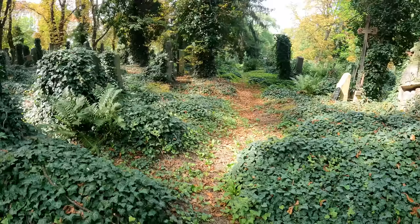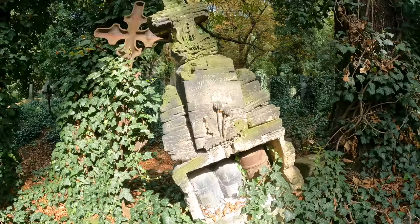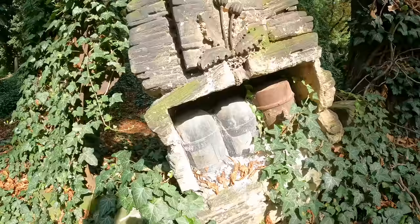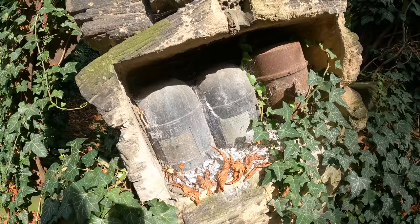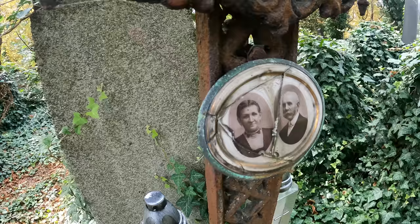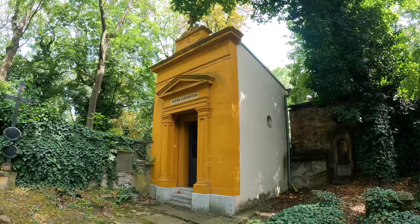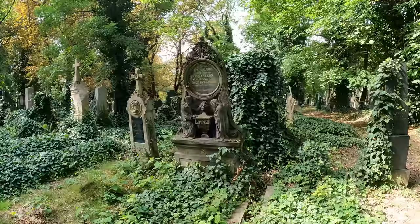I've just walked through a massive spider web. Wow, check this one out - look at the urns there. There's ashes everywhere as well, I think they must have been opened. God look at that, someone should really cover that up. I've never seen a colourful mausoleum like that before.